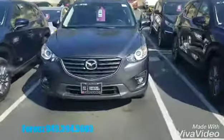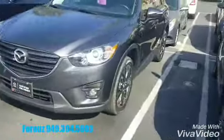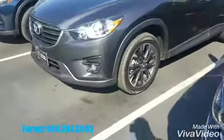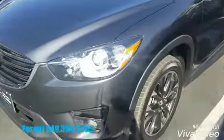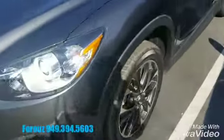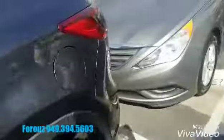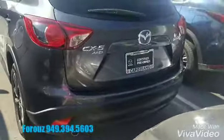Here it is — 2016 grey CX-5 with 19-inch alloy wheels with an amazing dark finish. Right here you have your fog lights, keyless entry. It's an all-wheel drive vehicle.